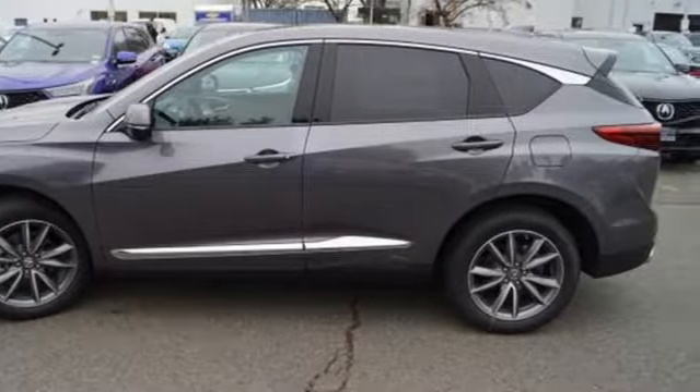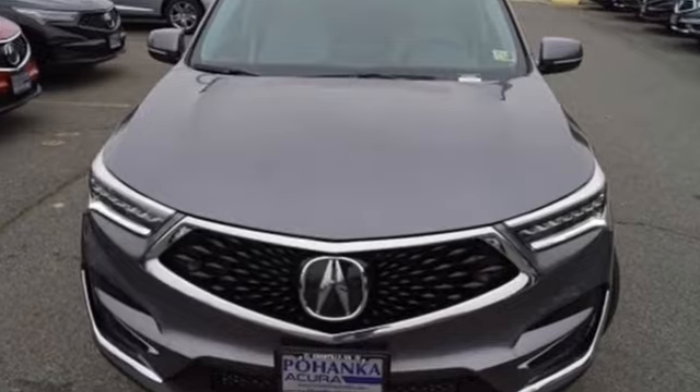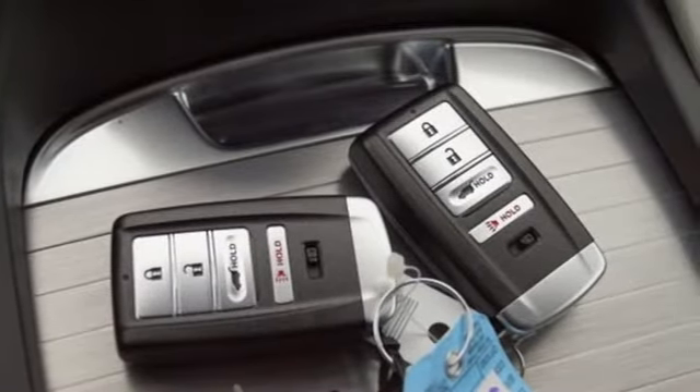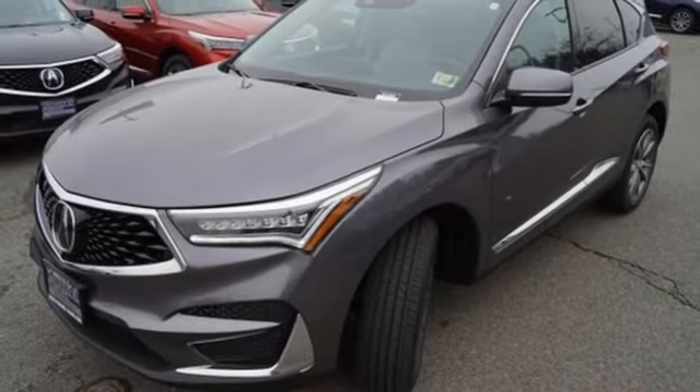It comes nicely equipped with features you'll love: automatic transmission, gas pressurized shocks, Bluetooth streaming audio, power tilt-down heated mirrors, dual-zone climate control, and auto-dimming rearview mirror.